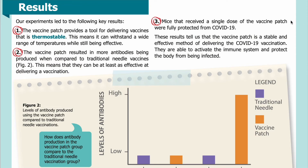Three: mice that received a single dose of the vaccine patch were fully protected from COVID-19. These results tell us that the vaccine patch is a stable and effective method of delivering the COVID-19 vaccination. They are able to activate the immune system and protect the body from being infected.